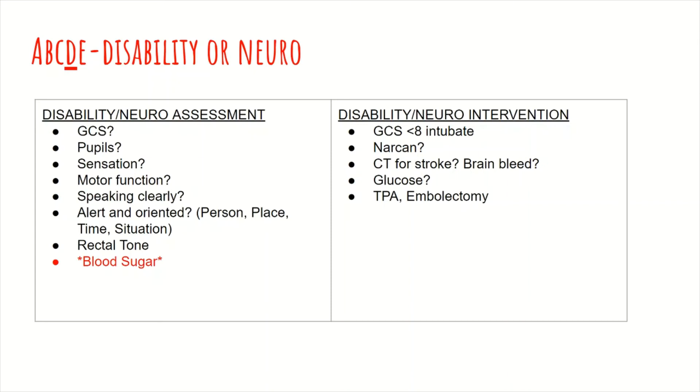You should also be assessing sensation and motor function throughout their body. Are they speaking clearly? Are they oriented to person, time, situation, and location? As far as interventions for the disability portion: if mentation is so decreased, you may have to intubate. Another intervention is Narcan, which can be administered especially with pinpoint pupils and suspected overdose. Getting a CT can be helpful in determining if the patient has a head bleed or ischemic injury, which depending on the results can mandate things like TPA, embolectomy, or a shunt to control ICP or drain blood. Most importantly: check blood sugar, administer Narcan if needed, intubate if GCS is less than 8, and obtain a CT scan of the head.